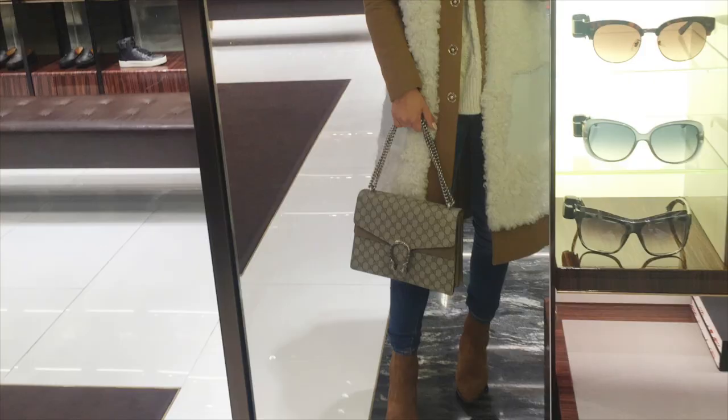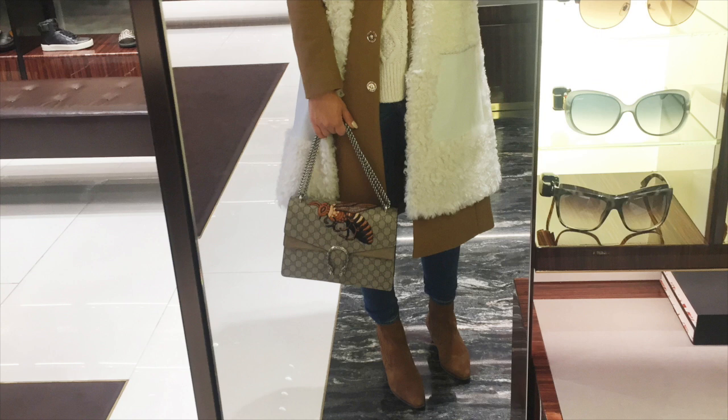I finally caved in and got the Gucci Dionysus bag. It took me a long time even though I'd been eyeing it for ages. I tried it on when flying to New York for fashion week — both the plain one and the one with the embroidered bee. I tried them again in Milan, then again in London. When flying to Dallas, I called up the airport duty-free and said: if you have one, you literally have to put it aside for me.